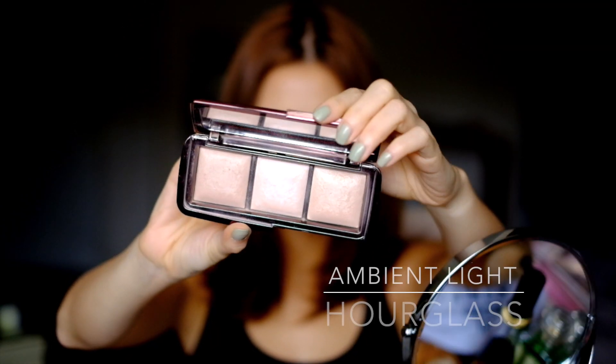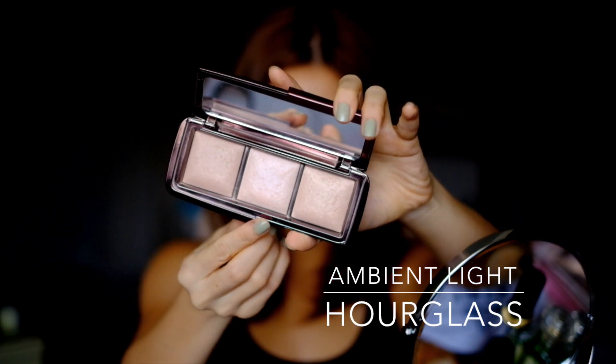Now for my absolute favorite step: highlighting. I'm in love with Hourglass's Ambient Light Palette, and I use the one in the middle to just rub on my nose and on the apples of my cheeks. It just gives me that dewy look and makes everything look a little bit more polished.